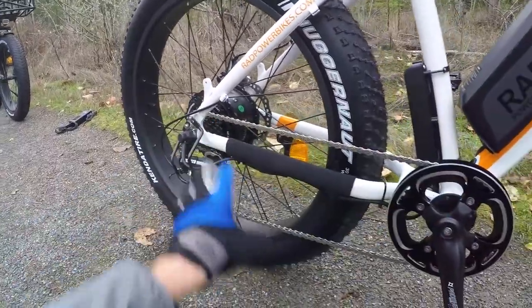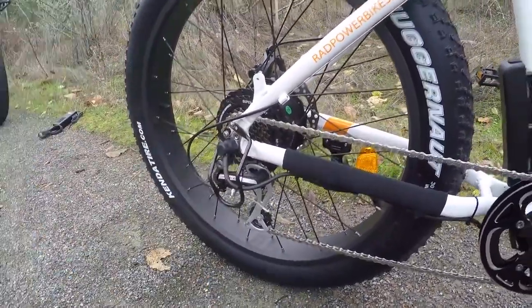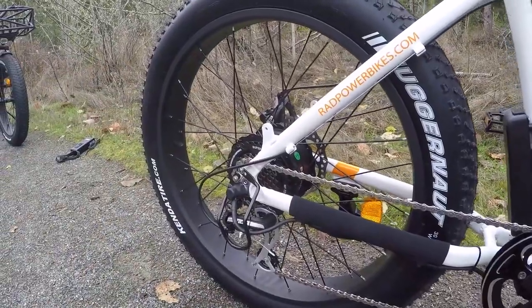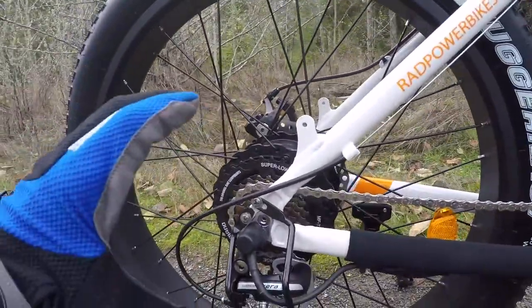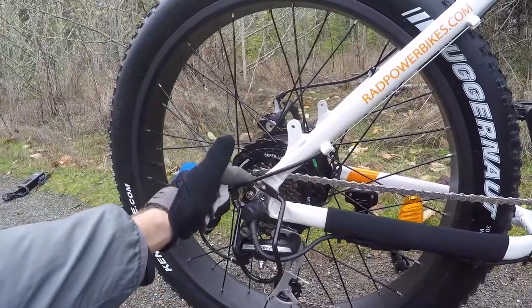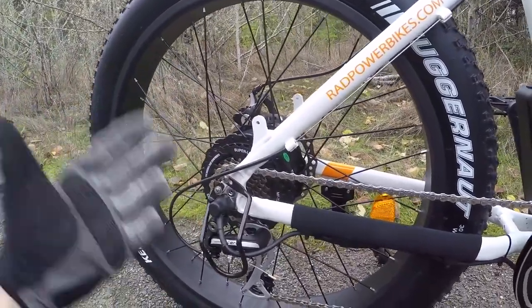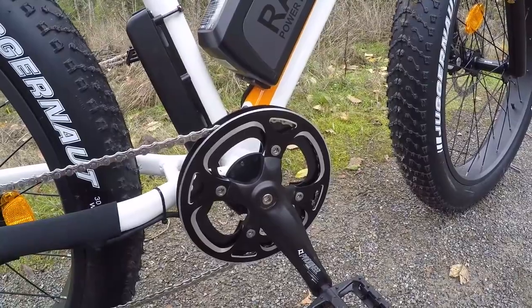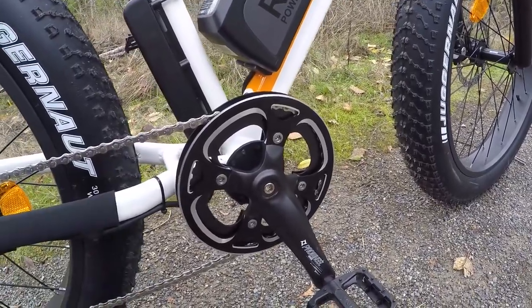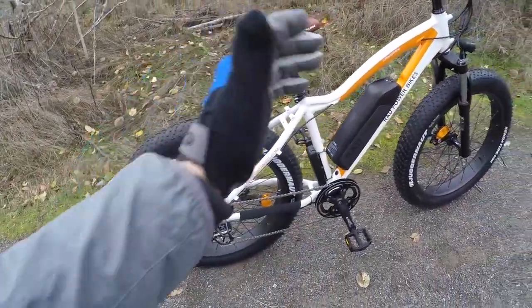The drivetrain is a seven-speed Shimano Acera — a few steps up from the lowest end, with a 14-to-34-tooth cassette for a decent range. Since this is an e-bike with 750 watts of power, it's nice to be able to pedal comfortably at higher speeds. They've also upgraded to a 12-magnet cadence sensor up front, up from six magnets — higher resolution means it starts and stops quicker and feels more responsive. Brake levers have integrated motor inhibitors that instantly kill the motor.